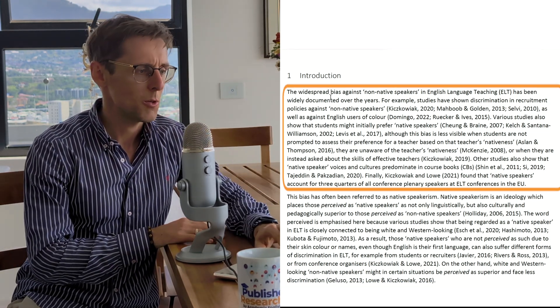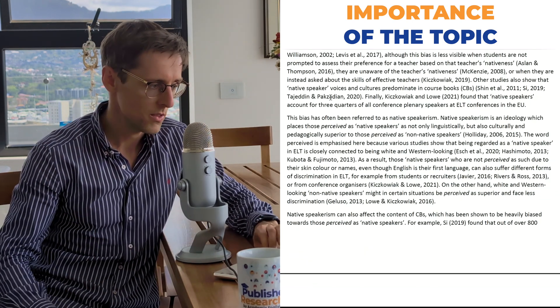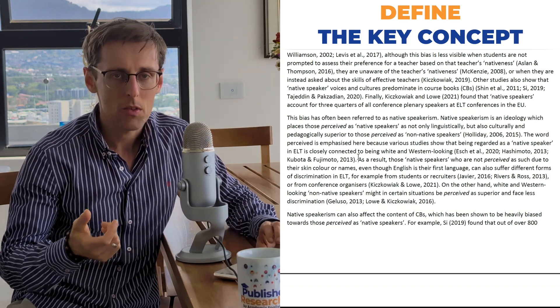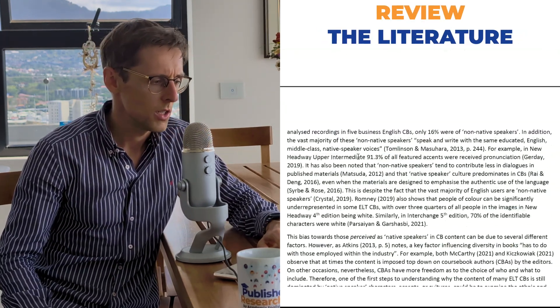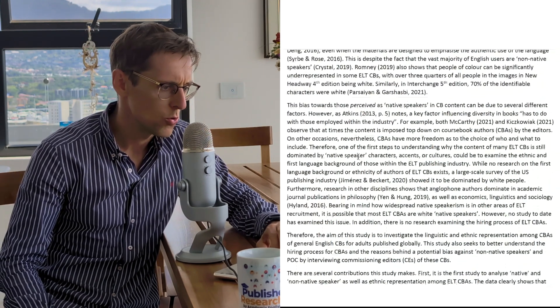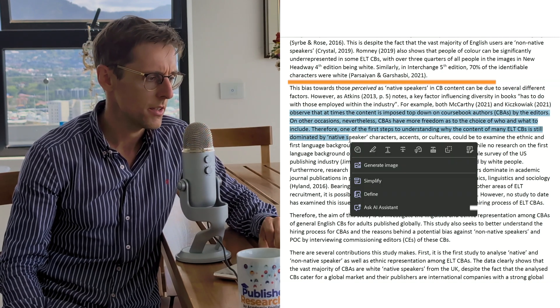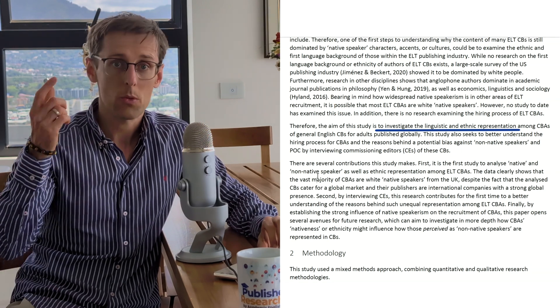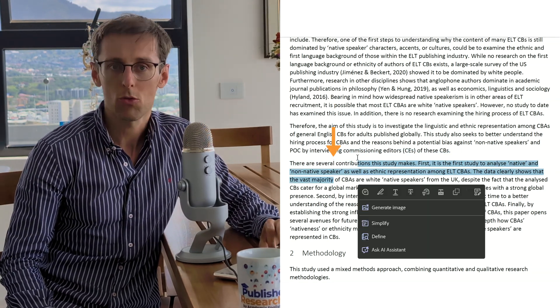Looking at the introduction specifically: the first paragraph tells us about the importance of the topic. The next paragraph typically defines the key concept being introduced and briefly reviews the literature. Then comes the research gap, making clear what is novel about your study. After that, you state the aim, and finally you may present the contributions of your study. So number one: to tell a coherent story, follow a proven structure.